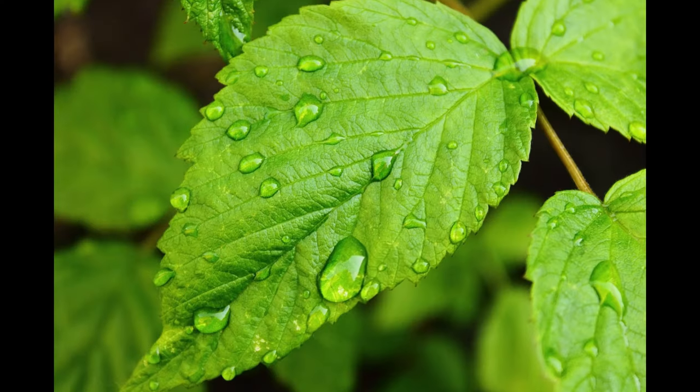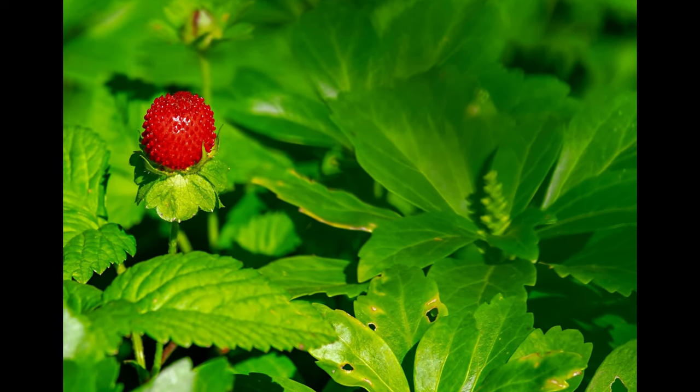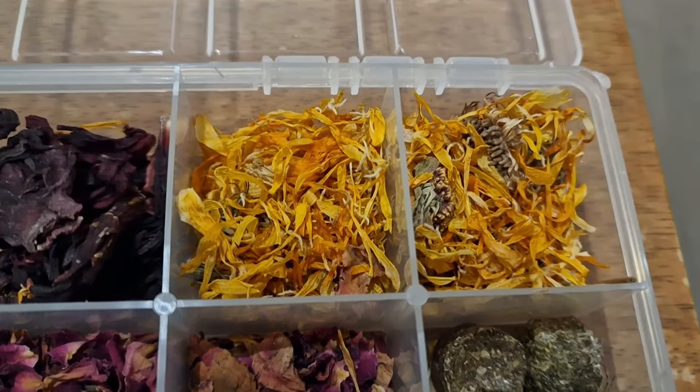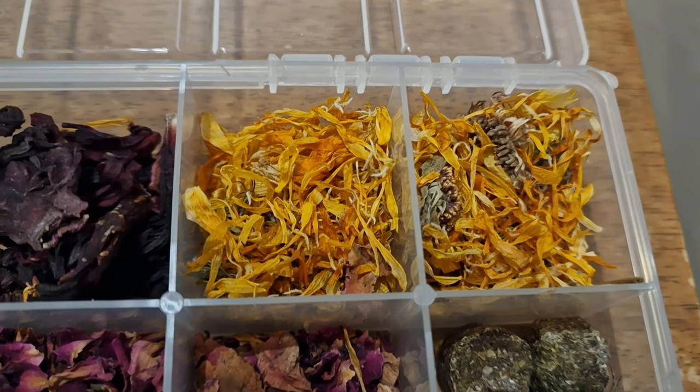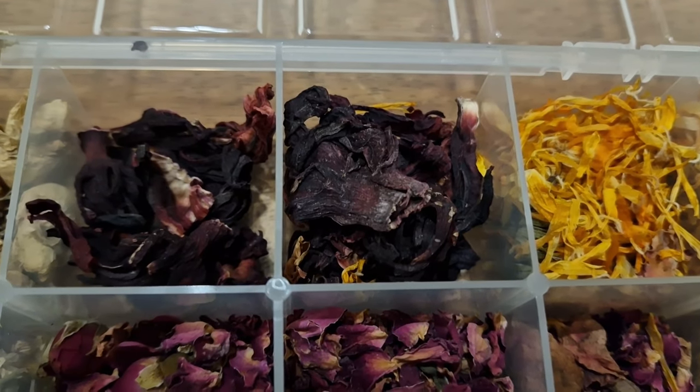Some of the other things I give as treats are dried raspberry leaves, blackberry leaves, and sometimes dried strawberry leaves. I also give them oat groats.